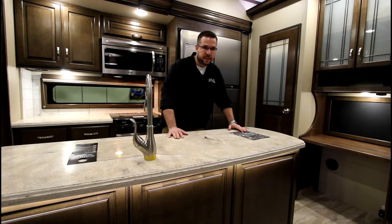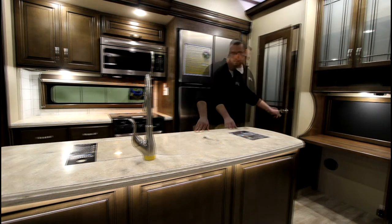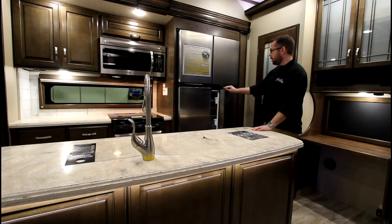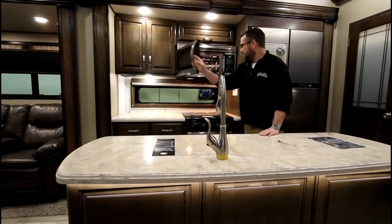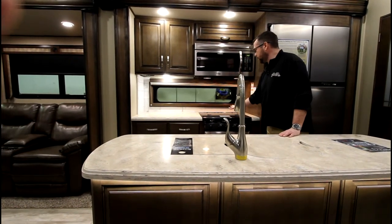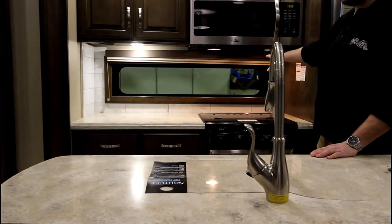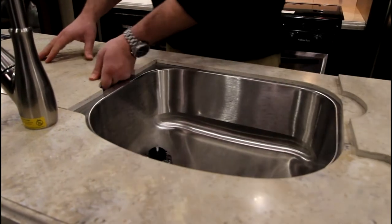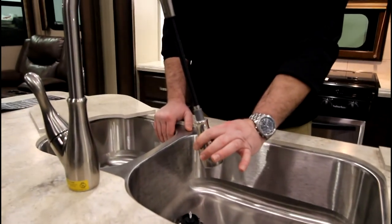One thing that sets apart the 2017 Solitudes from the competition is the innovative and functional kitchen. First we have a lighted pantry, an 18 cubic foot gas-electric refrigerator — you can also get a residential refrigerator as an option. There's a 30-inch convection stainless steel microwave, a stainless steel oven with recessed glass top, and a large window found on all Grand Design kitchens. With matching solid surface countertop covers, your sink is hidden away — stainless steel, recessed, very large bowl, equipped with a spray-out faucet handle.